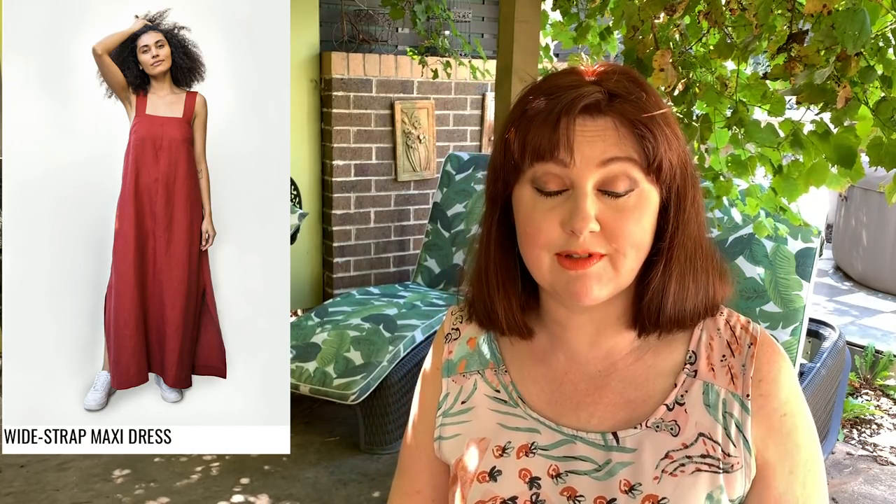The last issue I think was a free linen dress — a gorgeous maxi long dress with thick wide straps and a really low back. So I'd be interested to know if any of you have made that and what you thought about it. It looks really nice in the picture, so let me know if you've made that one.